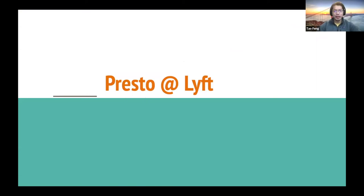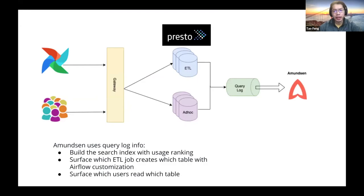Given this is a Presto meetup, let's also talk about Presto at Lyft and how Amundsen has been integrated with Presto. Presto is primarily used for ad hoc query use cases, and recently it has evolved to support more ETL use cases as well. Traditionally ETL was primarily on Hive and a little bit on Spark, but the Presto team at Lyft has been working on enabling ETL use cases for Presto as well.